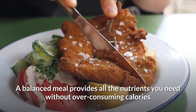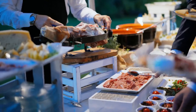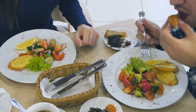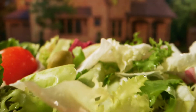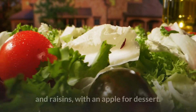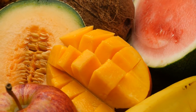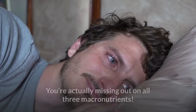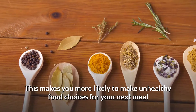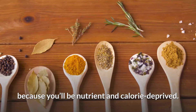A balanced meal provides all the nutrients you need without over-consuming calories and should involve many different food groups. A common confusion concerns salads. Say you want a healthy meal and have a salad with spinach, tomatoes, peppers, and raisins, with an apple for dessert. While all these foods are healthy, the meal isn't balanced — you're missing out on all three macronutrients, making you more likely to make unhealthy food choices for your next meal because you'll be nutrient and calorie deprived.